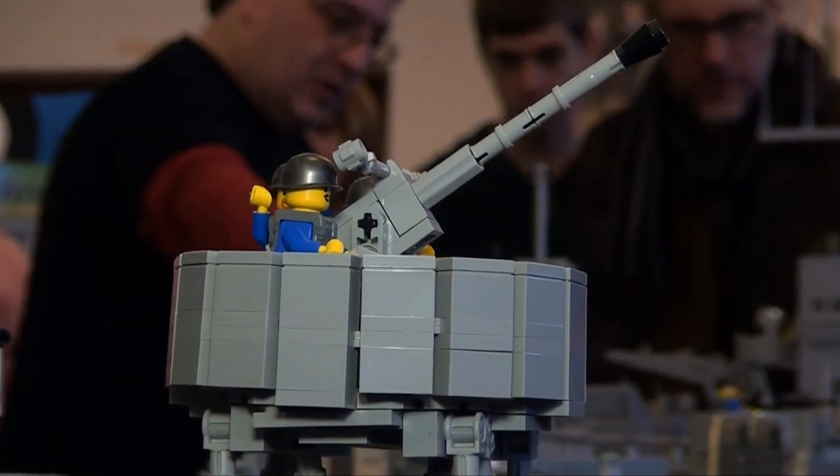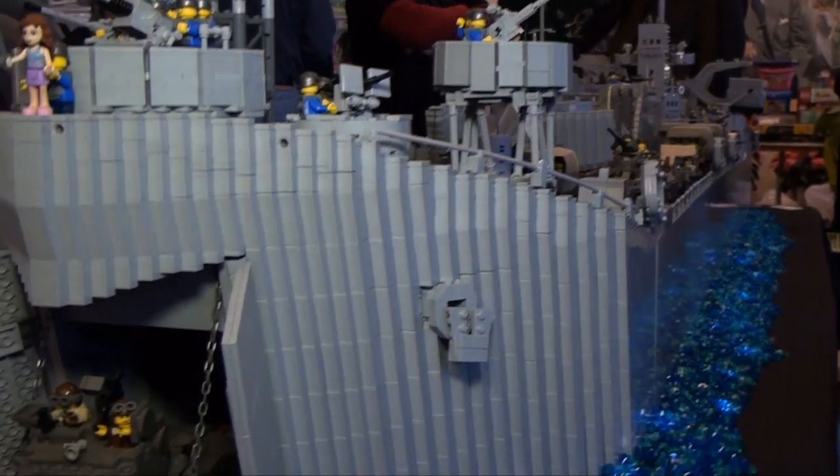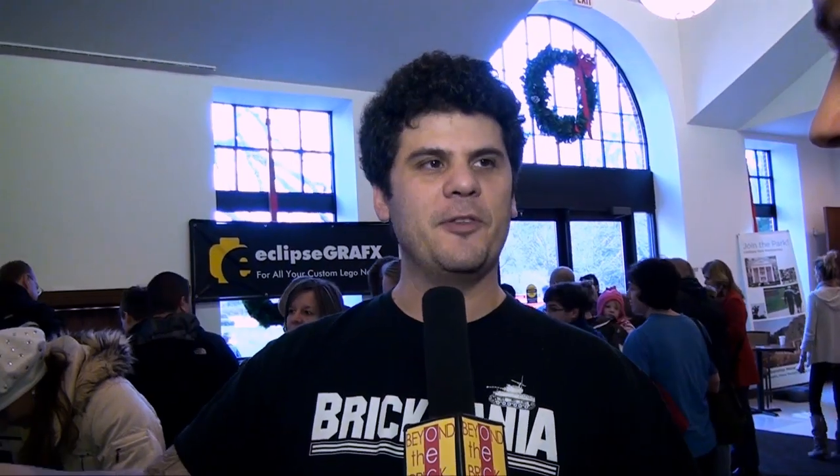What you see here, just the ship, is about two weeks of building time. And all the other little models — some were built before and some were built after. So there's probably about a month's worth of building time put into this all together.